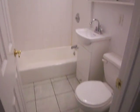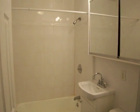The bathroom is nicely renovated. There's a separate dining alcove here.